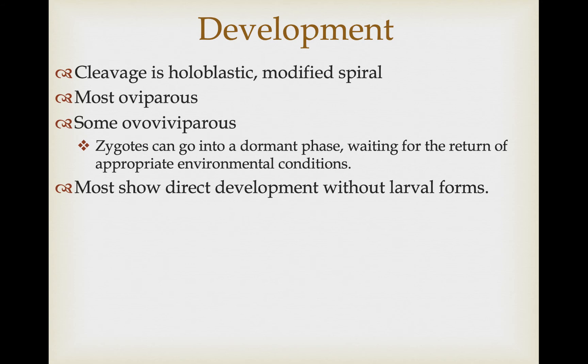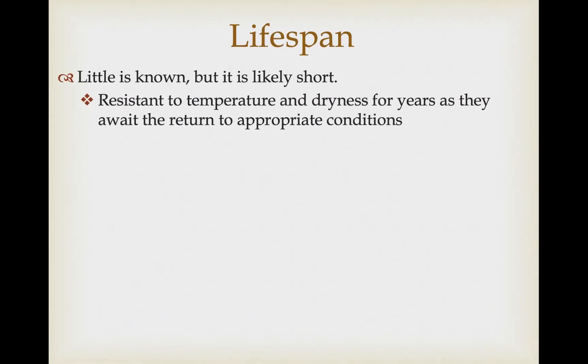Once the zygotes begin to develop, cleavage is holoblastic, a modified spiral cleavage — spiral-like but with some deviations. Most are oviparous, but some species are ovoviviparous, retaining the zygote in a dormant phase if the environment isn't suitable, waiting for appropriate conditions before releasing them to improve survival chances. In most cases they shed their gametes into the environment oviparously. They don't produce larval forms — most adults are fairly capable of dispersing, and they show direct development into the adult form.